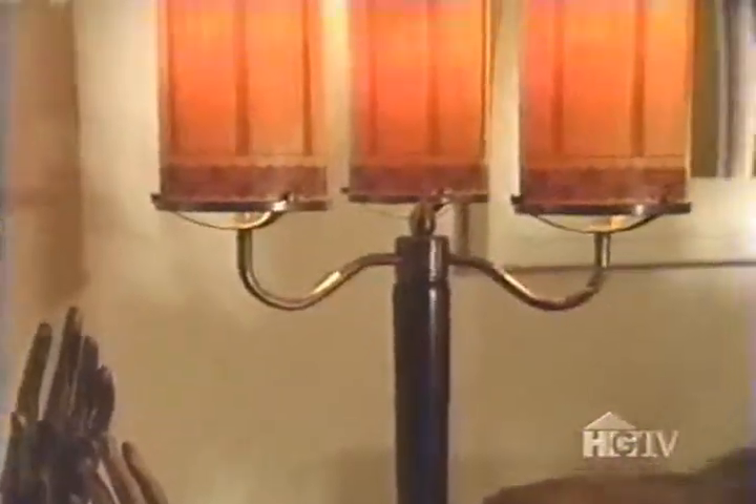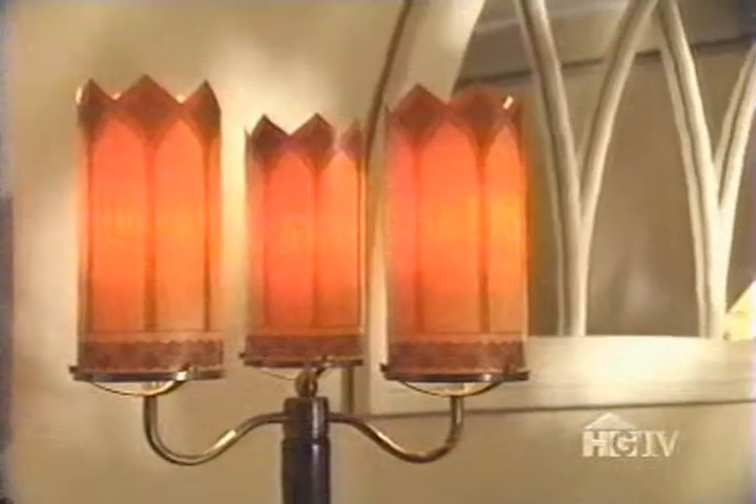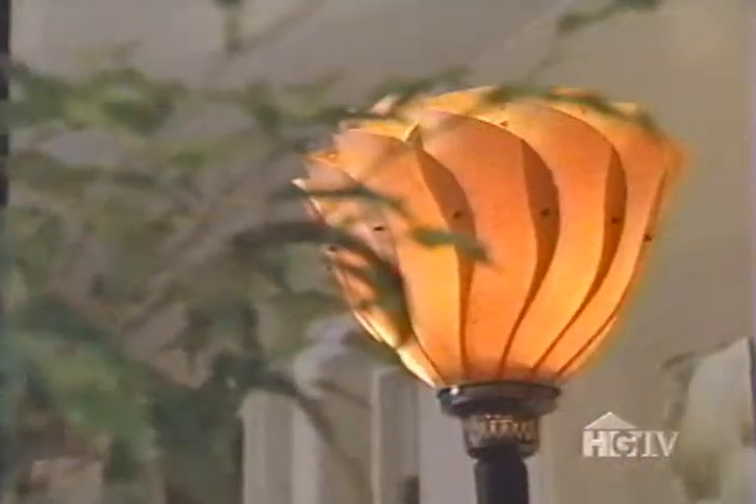Jeff's work reflects a multitude of influences, from his bird-of-paradise lamp to his cathedral lamp that echoes the angles of ancient architecture. Each design is truly distinctive.